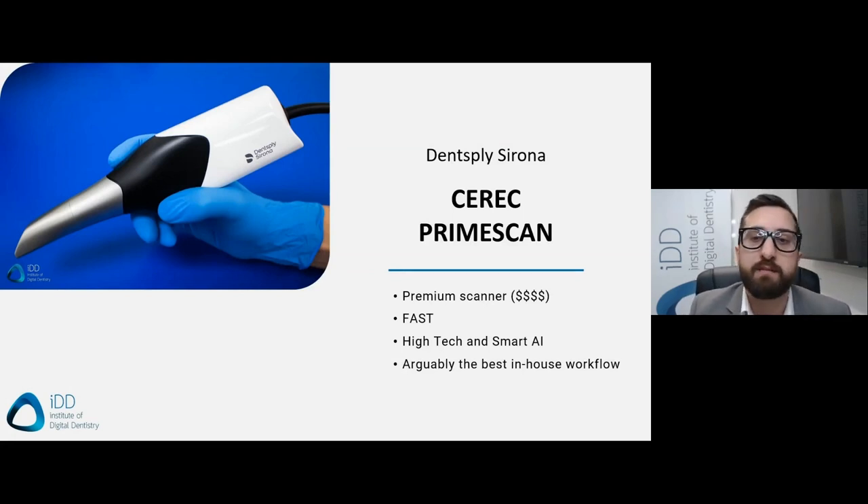Let's start with the CEREC PrimeScan. This is Dentsply Sirona's latest scanner, released in 2019, and it is one of the most popular scanners on the market. CEREC is one of the oldest players in this market, going back as far as 1985, so they have a lot of experience. The CEREC PrimeScan is a premium product with a premium price tag — the most expensive on the market, around $70,000 to $75,000 USD with the CAD software, and about half the cost for scanner only. You do get what you pay for, and the PrimeScan is a good, accurate scanner.